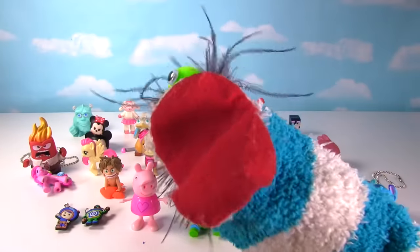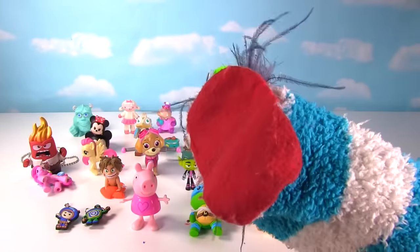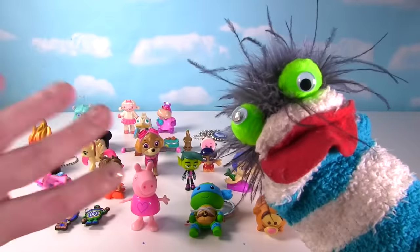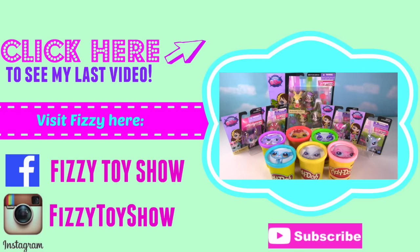And if you like this video, please give it a big thumbs up! And if you haven't already, subscribe to the channel! I'll see you next time, bye guys! Bye bye! Bye! Zoe Trent, Russell, Penny Ling, Sunil, Pepper, and Minka!